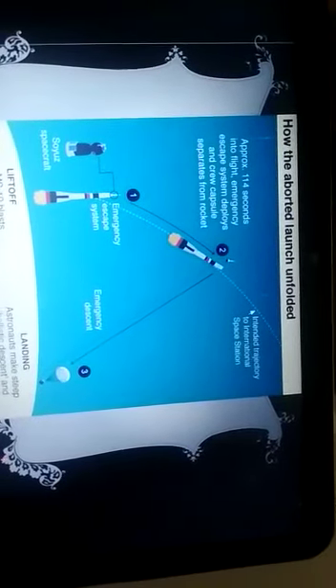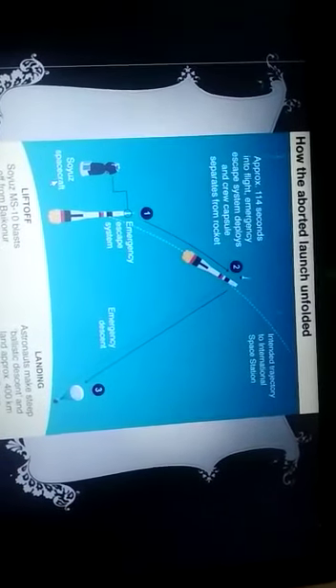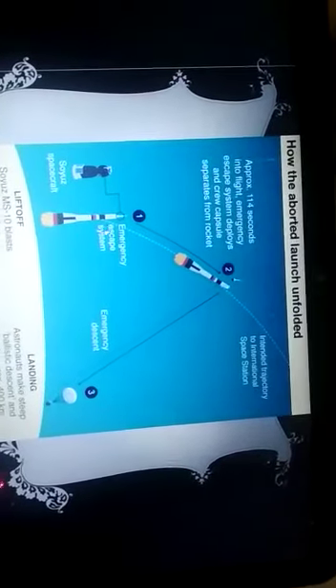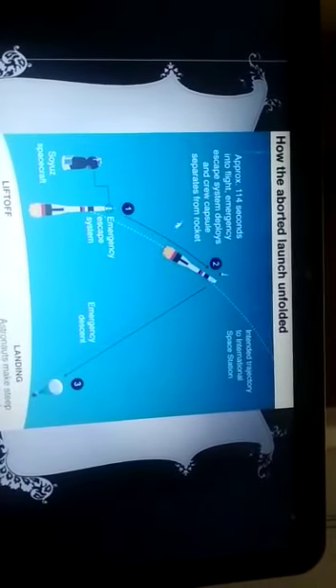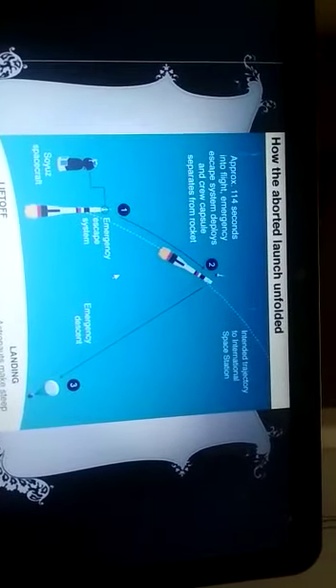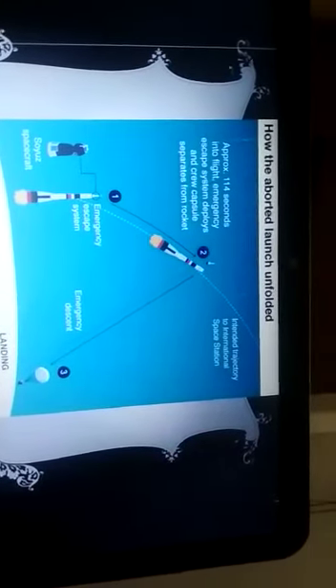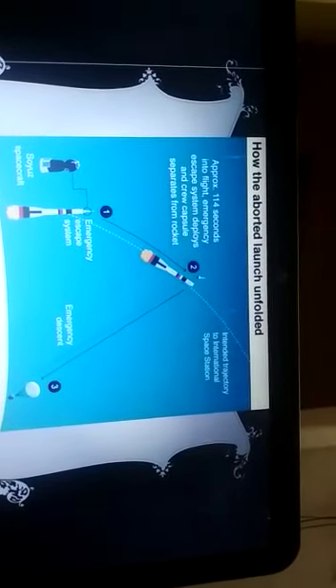Here we have a picture of how an abort launch unfolded. The Soyuz MS-10 blasted off from the Baikonur launch site in Russia. As soon as the rocket lifted off, after 114 seconds into flight, the emergency escape system pulled the capsule away from the rocket, and the capsule landed safely.